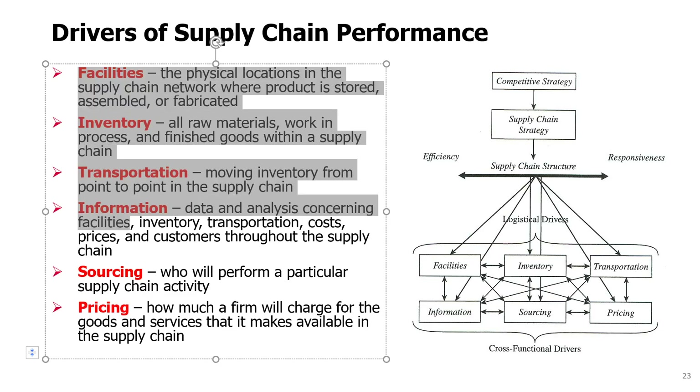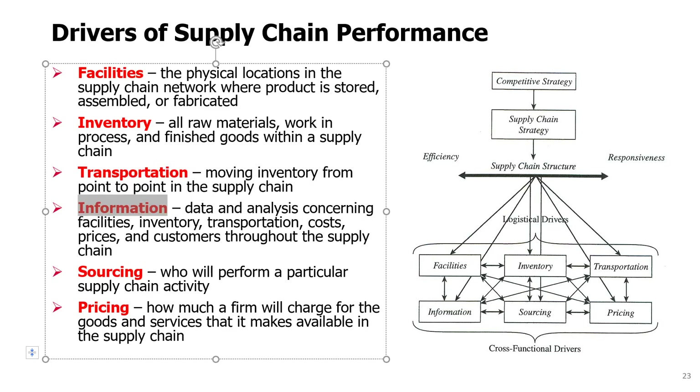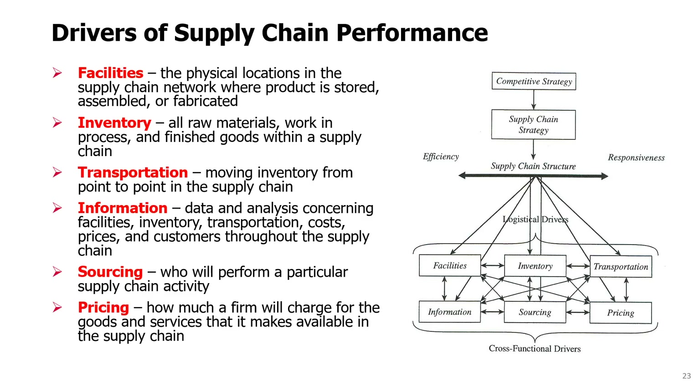Why do we call these six drivers? Why are they so important for supply chain performance? We call them drivers because they involve very expensive or very high-impact decisions. Facilities is a very expensive investment. Inventory and transportation can create or save a lot of cost if done right. Information has the potential to improve the supply chain tremendously — with the right demand information, we might produce the right product configurations. Sourcing and pricing are also important decisions that may dramatically affect the profitability or performance of supply chains.